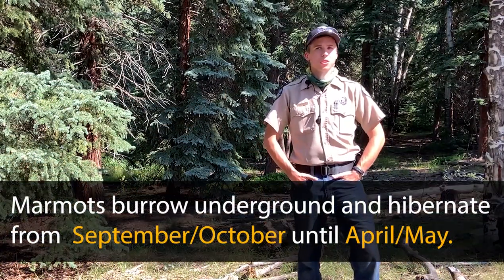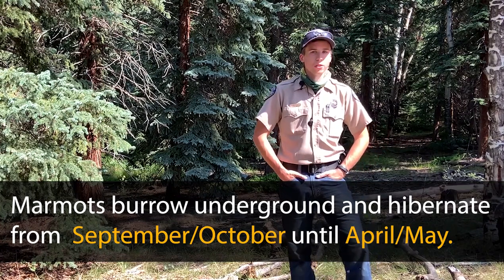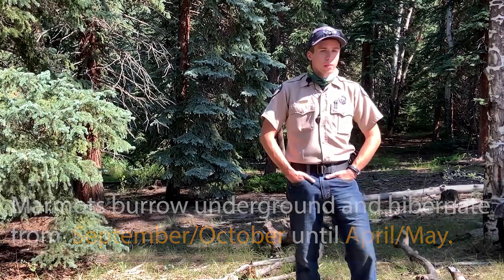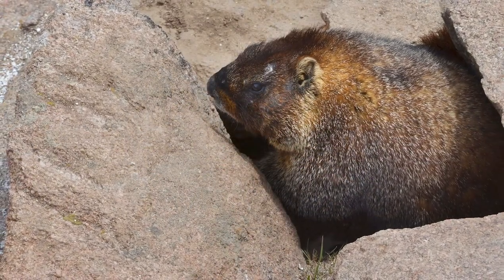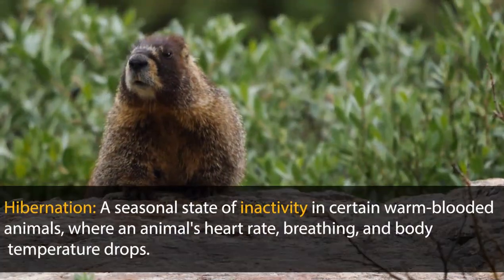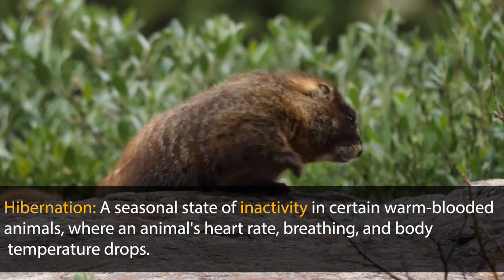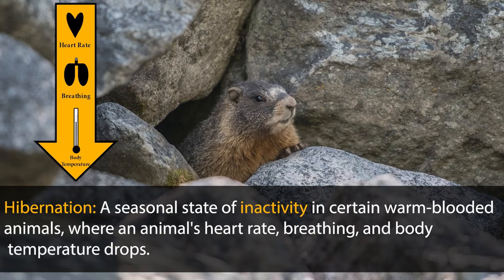They hibernate for most of the winter — from September or October to about April or May, they're going to be burrowed deep underground, under rocks, down into the sides of hills. That's how they survive the winter. Hibernation is a seasonal state of inactivity in certain warm-blooded animals where an animal's heart rate, breathing, and body temperature drops.